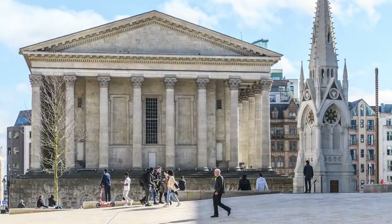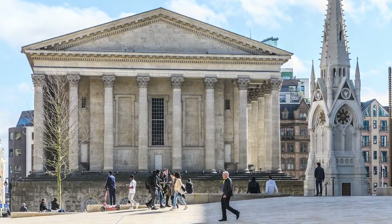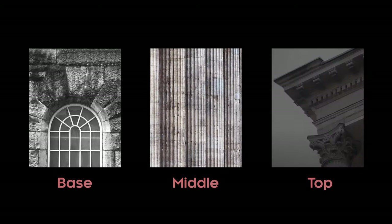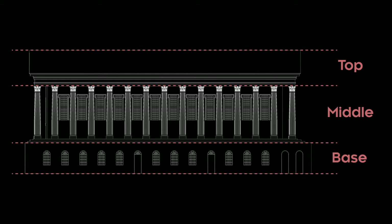The Town Hall is the primary architectural feature in the locality and has a very clear architectural order of a rusticated base, Corinthian column middle and pitched roof top. An interpretation of this order has been applied to the development of Three Chamberlain Square.